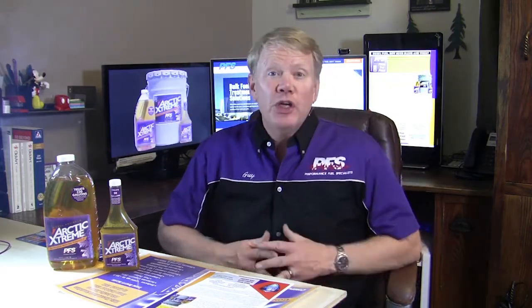Hi, I'm the Fuel Guy with PFS. We're asked all the time: when should I blend my diesel fuel, or how much blend should I use?